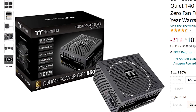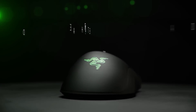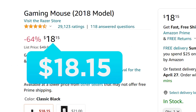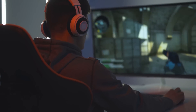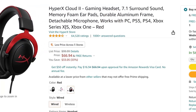Next we have the fully modular Thermaltake 850W PSU for $30 off. And finally, we've got the ever-popular Razer DeathAdder mouse, which is a whopping 64% off — we're talking this bad boy's only $18.15. Basically, if you haven't picked one up yet or you need a backup, you can't beat that. And of course, there are numerous other deals right now, so make sure to check those out.